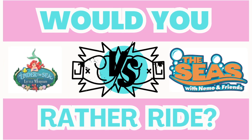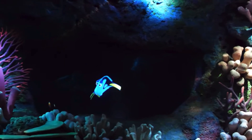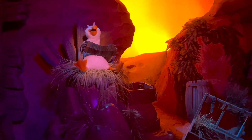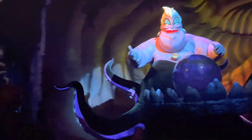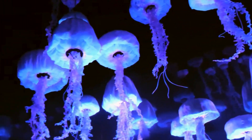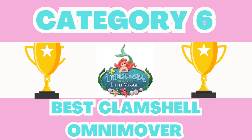The sixth category compares the two clamshell omnimover rides: Under the Sea Journey of the Little Mermaid and The Seas with Nemo and Friends, which are incredibly similar in not only the ride vehicle but the whole aesthetic of the rides themselves. Both take you through a condensed version of the movies while you look at somewhat cool, somewhat outdated animatronics. The Little Mermaid outshines Nemo when it comes to music because that ride is filled with bops. Plus the giant Ursula animatronic is super cool and ginormous, which kind of makes this a must-ride just to see her. Nemo has a really cool sea turtle scene and the jellyfish totally look real. Neither typically get a long wait and are both great filler attractions. Under the Sea Journey of the Little Mermaid wins, and it wasn't even close, with 73% over Nemo.